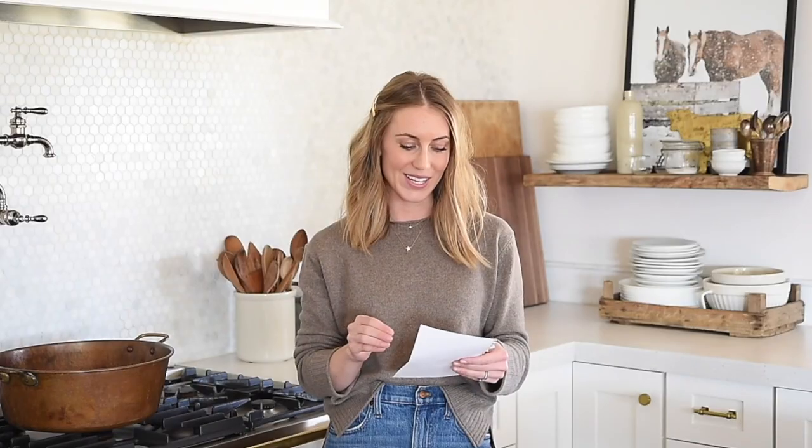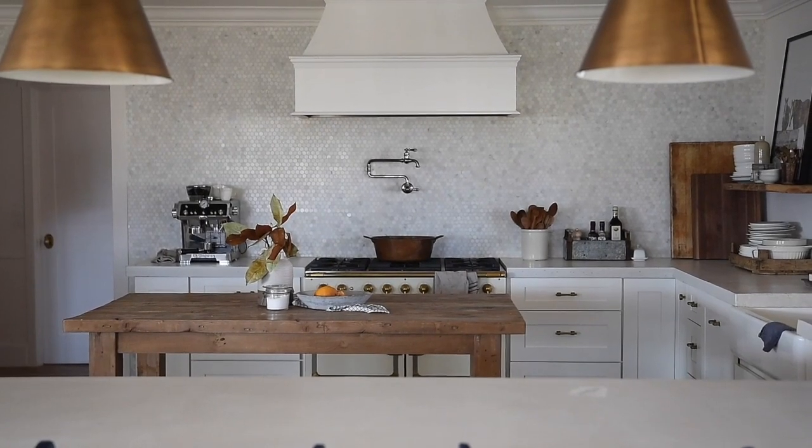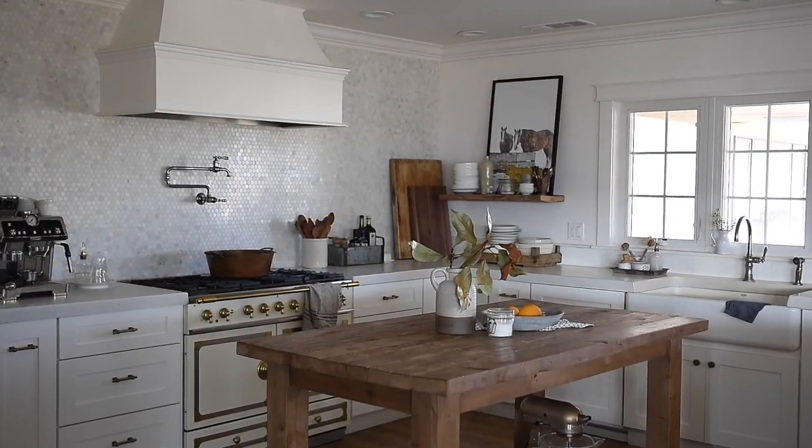Chloe from Boxwood Avenue is also sharing her kitchen regrets today. In fact, this fun topic was her idea. I've always been smitten with her white concrete countertops, her French range, and her overall sophisticated cattle ranch life and style.